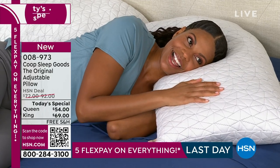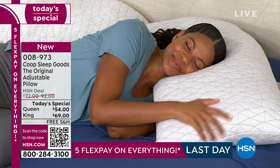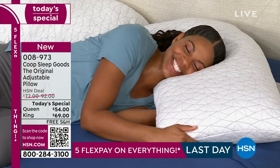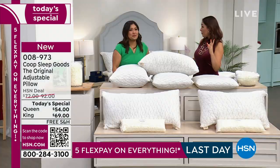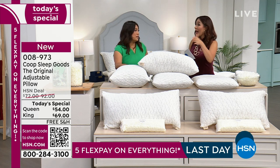Victoria, what kind of sleeper are you? I am rotisserie. I heard you talking about it last night and I was like, I am a full-on chicken — I start on my side, I end on my back. So if I were to buy a pillow for one or the other, I'm unhappy at some point.